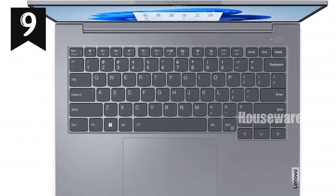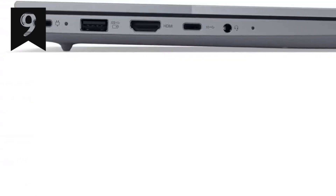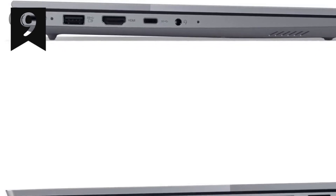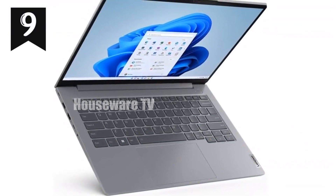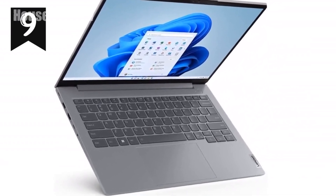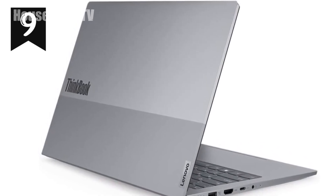The laptop's 14-inch WUXGA touchscreen display is a highlight, featuring a resolution of 1920x1200 pixels. The screen is bright with 300 nits of brightness, and the anti-glare coating ensures you can work comfortably in various lighting conditions. Plus, it's TÜV Rheinland Low Blue Light Certified, which helps reduce eye strain during extended use.